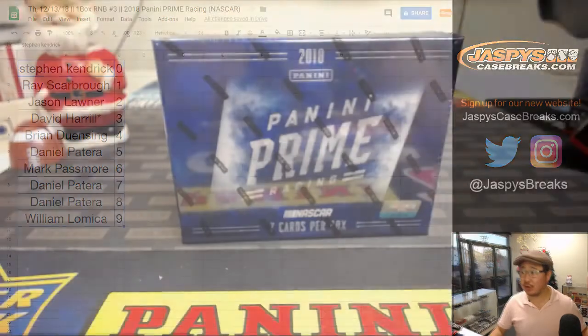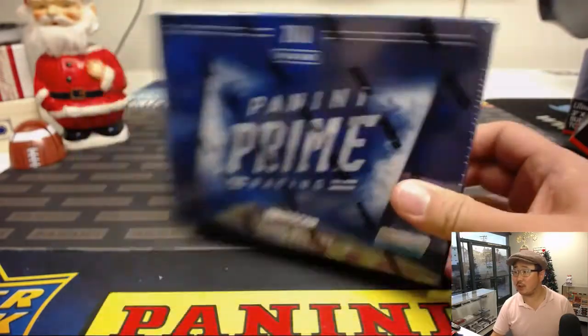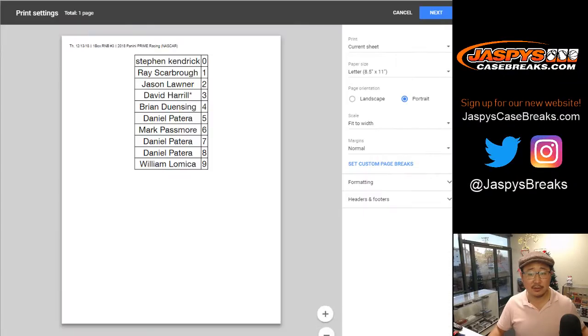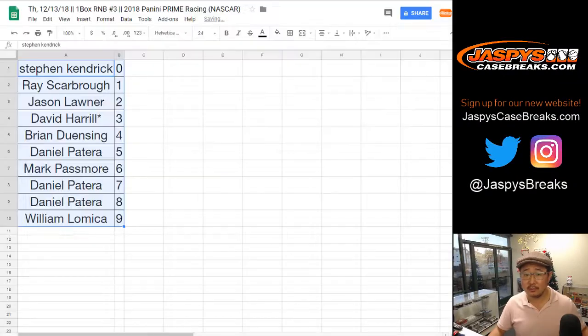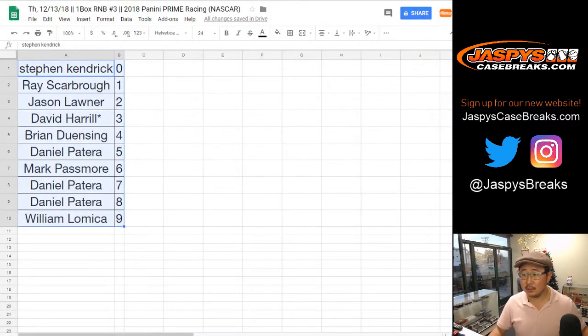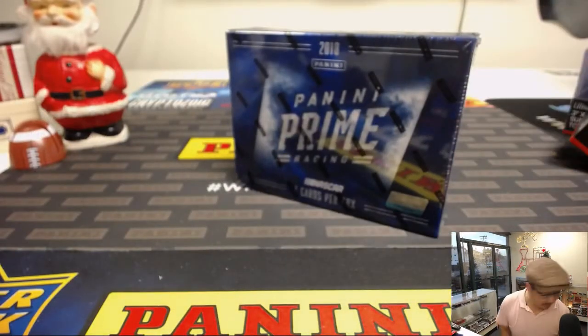I don't think anyone's going to trade. I grabbed this box from the back — random box right here. Seven cards per box, some higher-end stuff. Trade window closed. Let's see what we got, ladies and gentlemen.